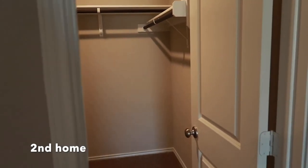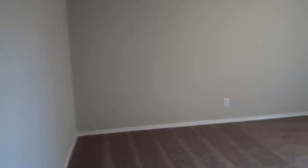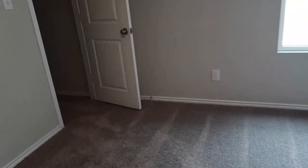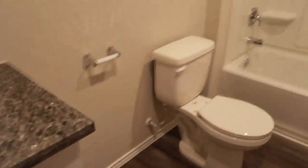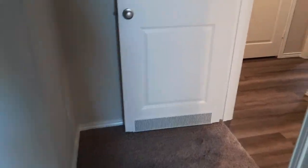This is the second home, guys. This is the master closet. This is another bedroom — got some extra closet space. Here's another bedroom, right there. Nice. There's the other bedroom.